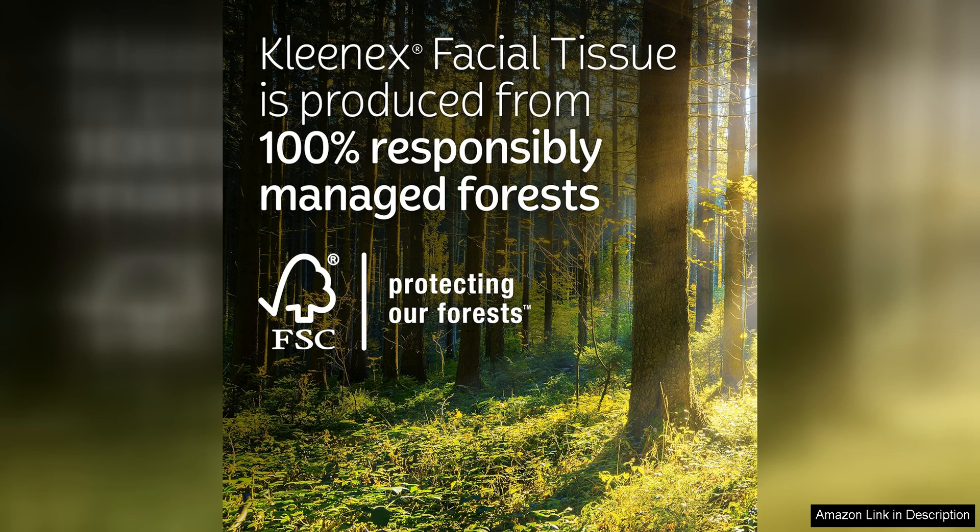In conclusion, these tissues are a great value for the price, offering softness, strength, and style all in one package. I will definitely be purchasing them again and would encourage others to do the same. Try the Kleenex Expressions Ultra Soft Facial Tissues for yourself and see why they are a top choice for all your tissue needs.